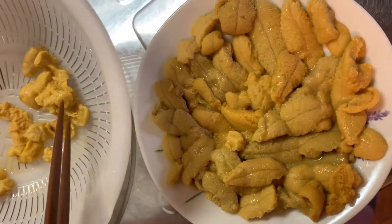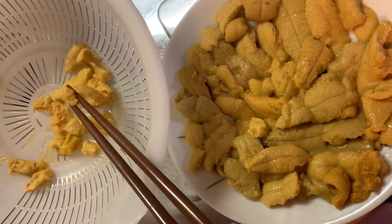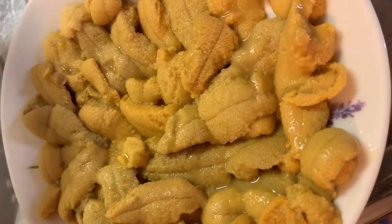The uni was extremely fresh, delicious, sweet — as good as uni can possibly taste.